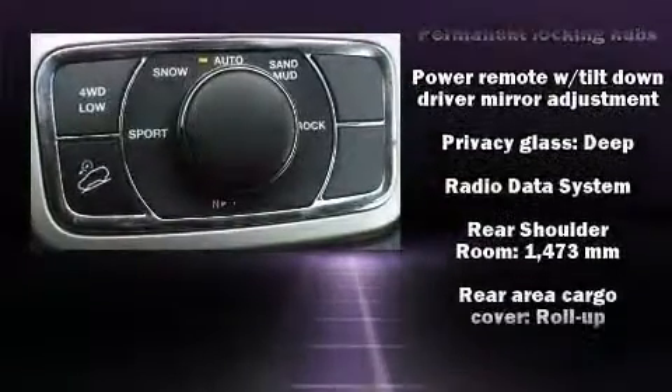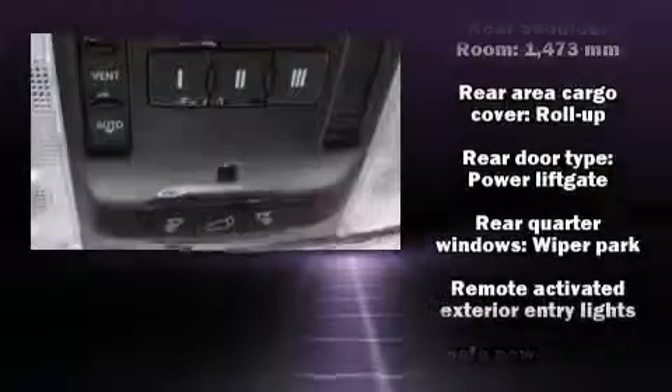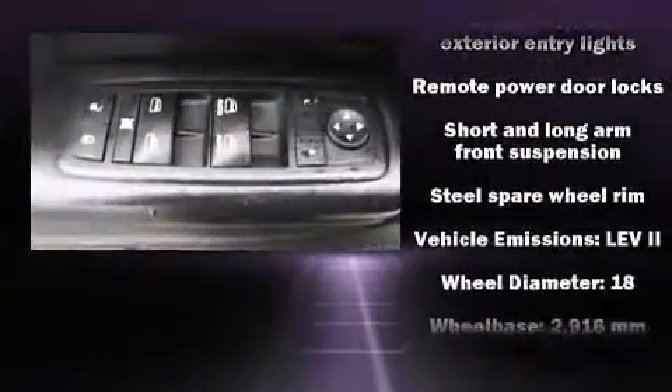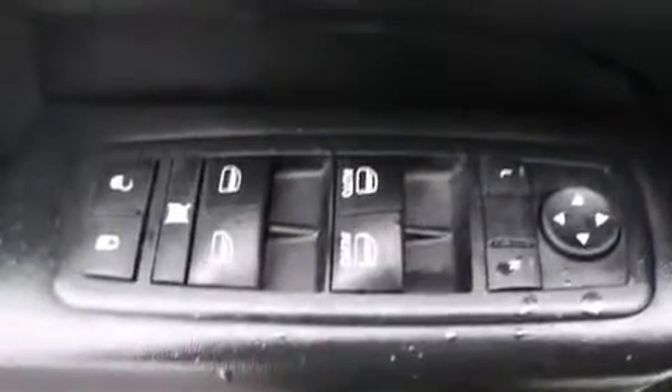Jeep ensures the safety and security of its passengers with equipment such as head curtain airbags, anti-whiplash front head restraint, a security system, and four-wheel disc brakes with ABS.